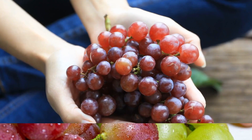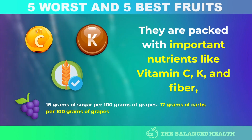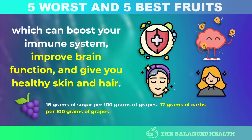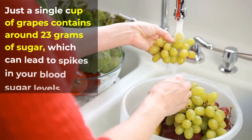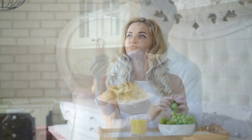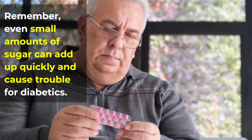Number 4: Grapes. Grapes are a delicious and healthy fruit packed with important nutrients like vitamin C, K, and fiber, which can boost your immune system, improve brain function, and give you healthy skin and hair. However, if you have diabetes, you need to be cautious — just one cup of grapes contains around 23 grams of sugar, which can lead to spikes in blood sugar levels. Monitor your intake and eat them in moderation, as even small amounts of sugar can add up quickly.